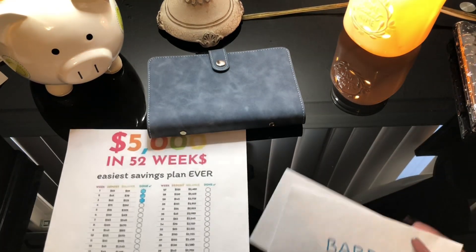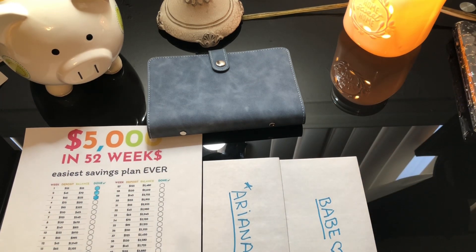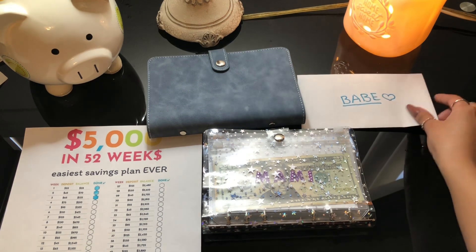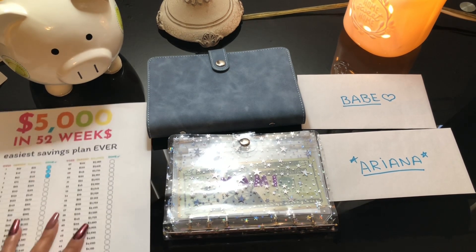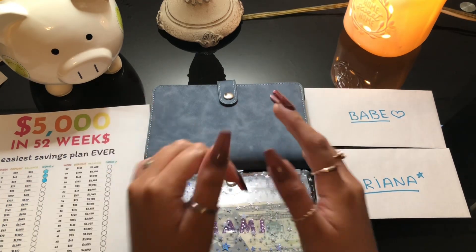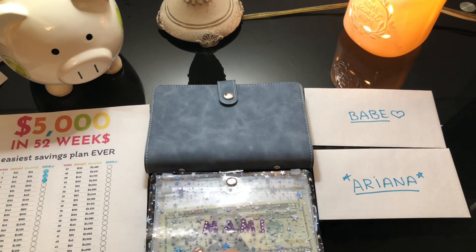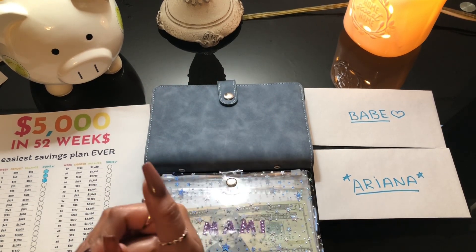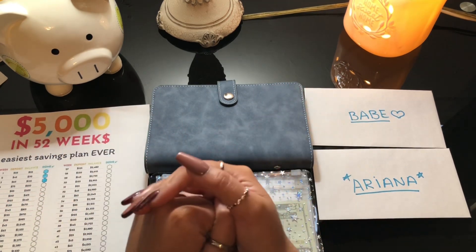So that is it for this cash envelope stuffing — I hope you guys enjoyed it! Thank you so much for supporting me. Please subscribe to my channel, give it a thumbs up if you liked this video, and if you're also doing cash envelope stuffing, leave your channel in the comments so I can check out your videos too. If you have any questions or comments, please leave them below. Thank you so much for watching, and I'll see you in my next video — bye!